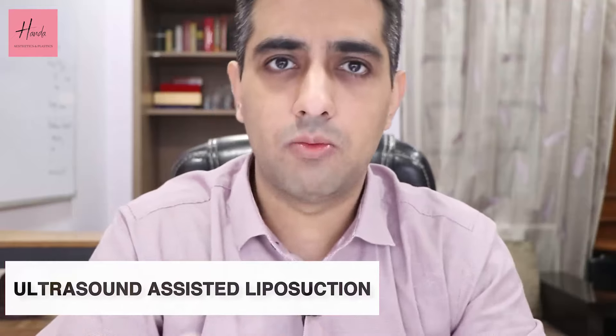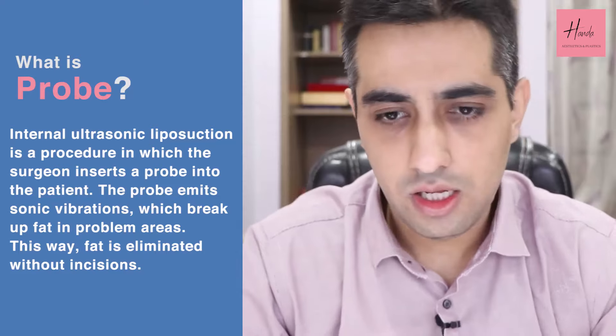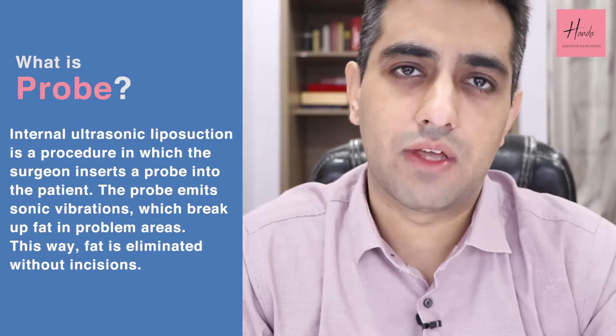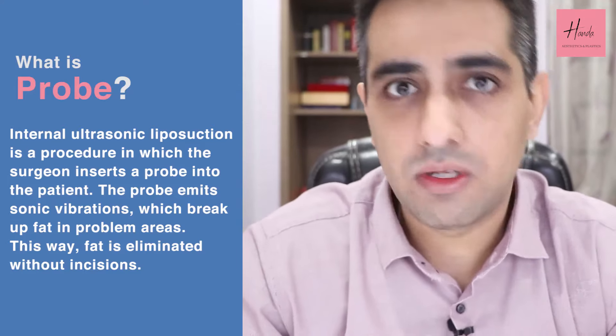Ultrasound assisted liposuction was developed to overcome the problem of trauma to the blood vessels underneath the skin. In ultrasound assisted liposuction, instead of a cannula, a probe is used. The probe is a solid metal rod — not hollow like a cannula — and from the end of the probe, ultrasonic waves are emitted. These ultrasonic waves melt the fat before it is aspirated, leaving the blood vessels behind, so we can remove a large amount of fat with minimal trauma. Importantly, we can now aspirate fat very close to the skin, whereas earlier, aspirating superficially used to cause more trauma.